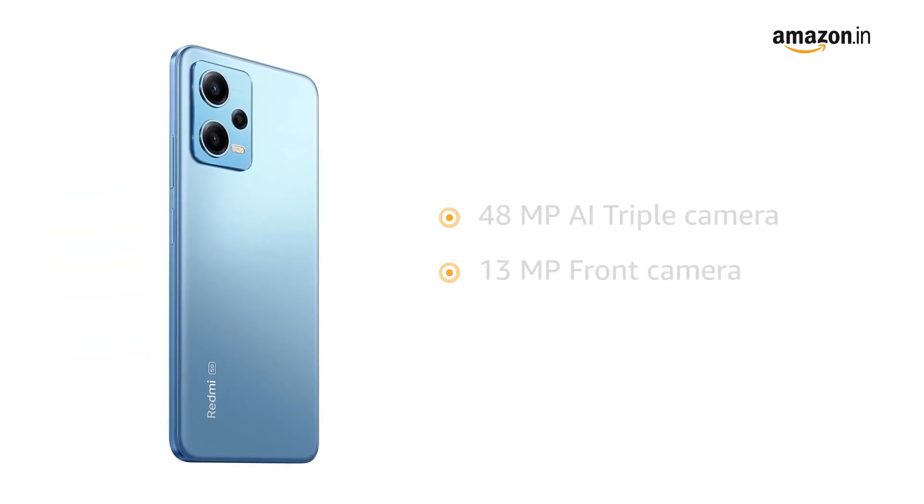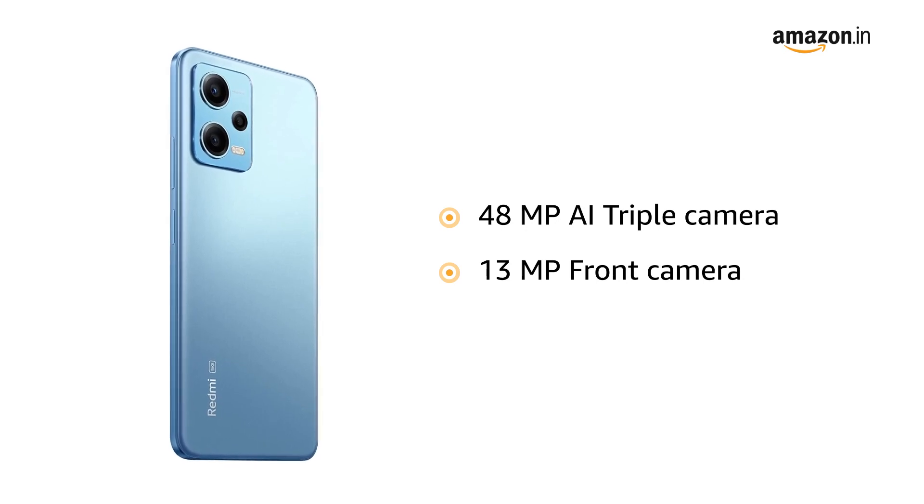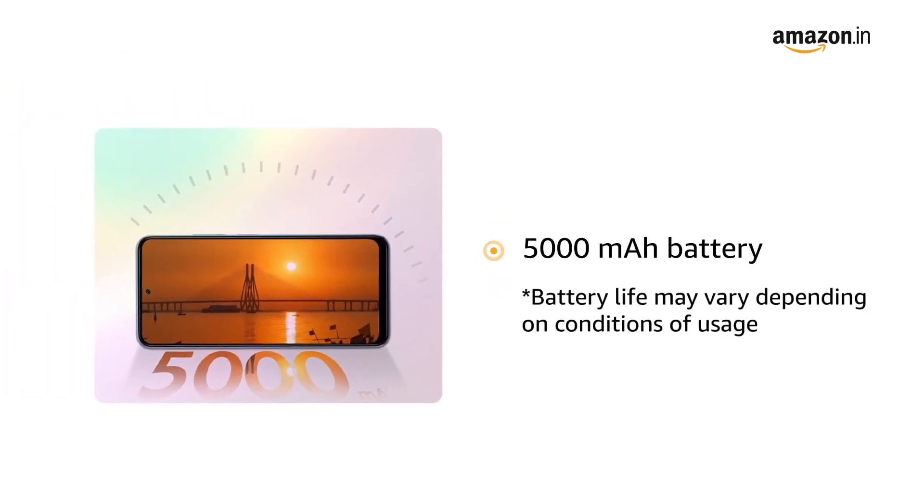The 48MP AI triple camera and 13MP front camera help you capture the world on the go. Experience the best battery life with its 5000mAh long-lasting battery.